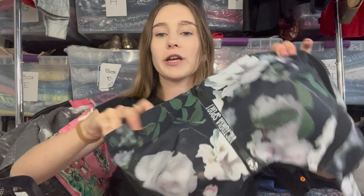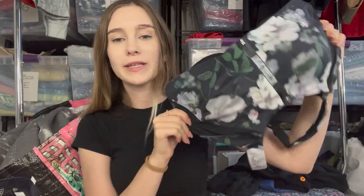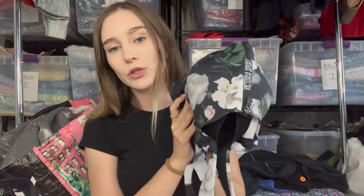First in this section is a Victoria Sport sports bra. I'm very selective on the Victoria Sport and Victoria's Secret I pick up. I looked up comps and listed this at $25. Getting it at the bins, that's a pretty good profit.